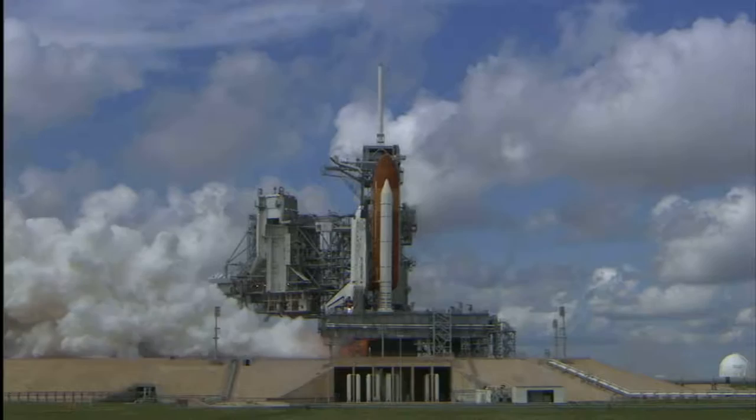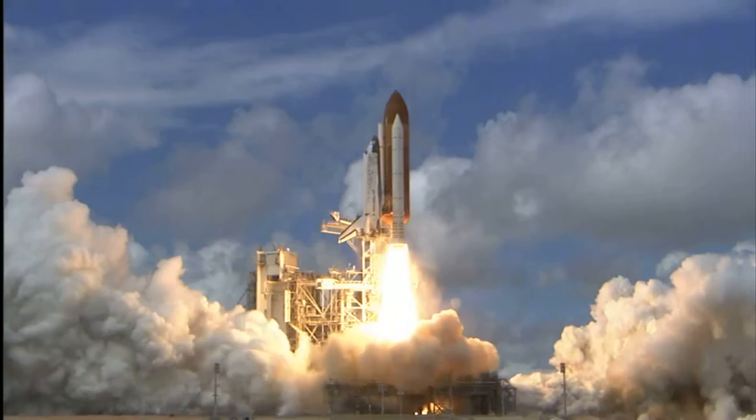T-minus 5, 4, 3, 2, 1. Booster ignition and liftoff of Discovery,